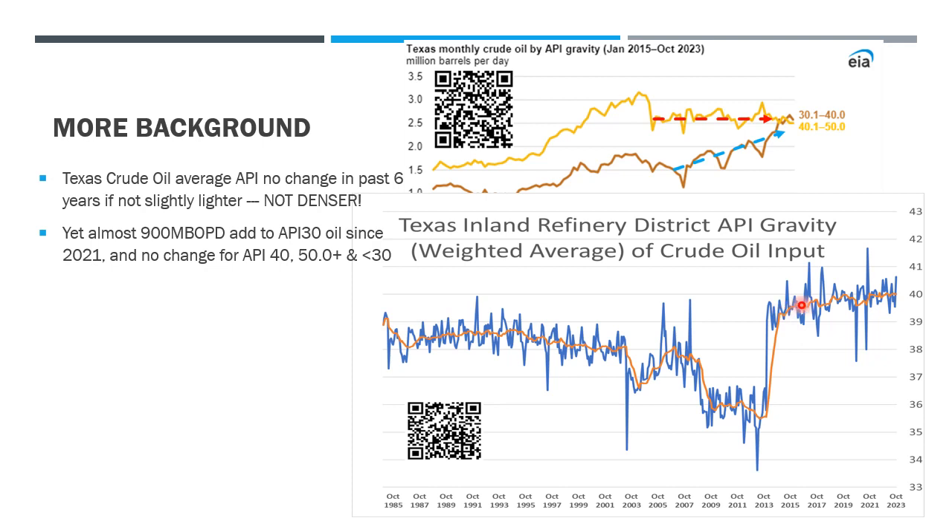...the oil actually got a lot lighter, with API increasing from 36 to 39. It's a result of the shale oil revolution in both Eagle Ford and Permian — lighter by three degrees API. In the past three years, we see there's still about a 0.1 very small increase, so it's actually staying stable or slightly lighter — not denser like the news says. So what is going on?